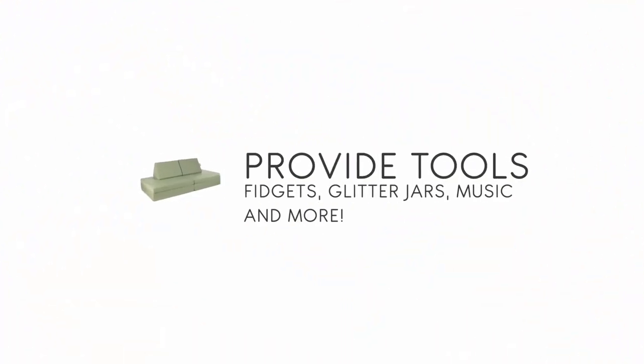Now we're going to talk about those tools — that is number three. Tools are really cool because they are a small way to distract your child's brain, often to re-regulate their senses. Then they're more naturally able to come down from those big feelings when they're not living in the heat of that moment anymore. So let's take a look at some of the tools.